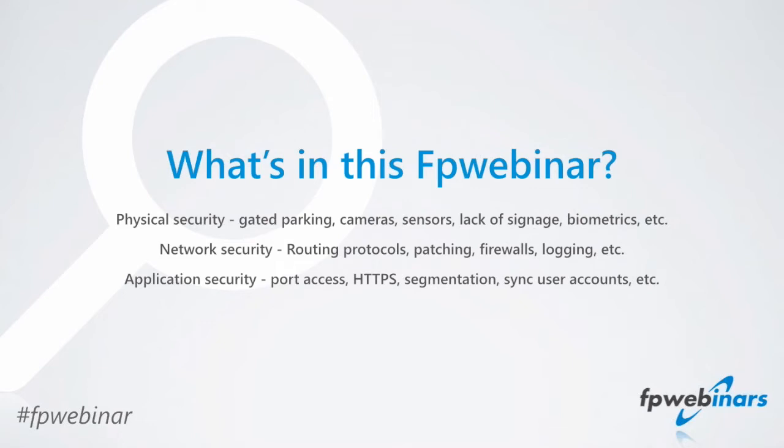If we skipped over something you wanted to hear, let us know that too. The basic structure we're going to go through today covers physical security — basically how to secure the actual data center to prevent somebody from walking in and physically touching or accessing that equipment. We'll then talk about network security, and then application security at the end. Before I get too far, let's go ahead and get our introductions out of the way.